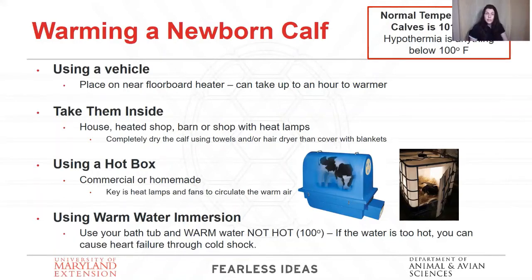The final method is warming them up with warm water immersion in your bathtub. This is a pretty slow process and you have to take it slow — warm water, not hot. You slowly keep adding warm water to your tub as you warm the calf back up. If you add them into hot water, it's going to cause cold shock and heart failure. So it's got to be warm water added slowly over time — that's your longest method. Once that calf's warm, take it out of the tub, dry it off with towels or a hairdryer, and get some fluid in it.